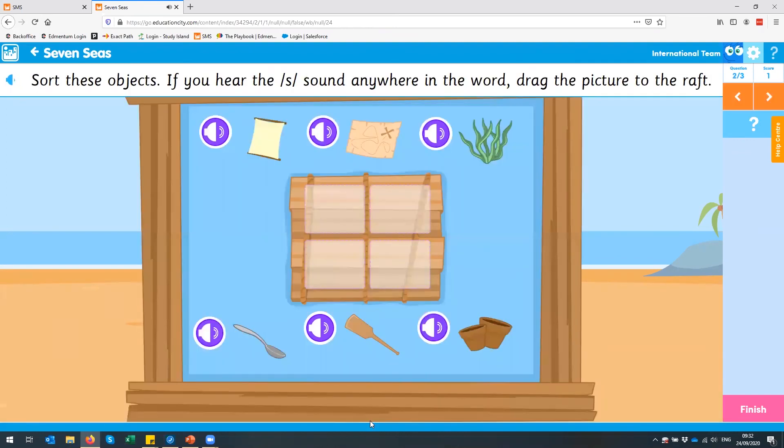The next part shows: 'Sort these objects — if you hear the sss sound anywhere in the word, drag the picture to the raft.' It's showing you the same style in terms of the objective of the work, but in a different way — actually dragging content to the boat. That's the broken-down nature of the phonics work. As you can see, it's really engaging. The characters you saw there are all the way through the resource, and they grow up as they go through. They look really young here, and as they go into year three and four they get older. So the students get a nice familiarity as they go through.